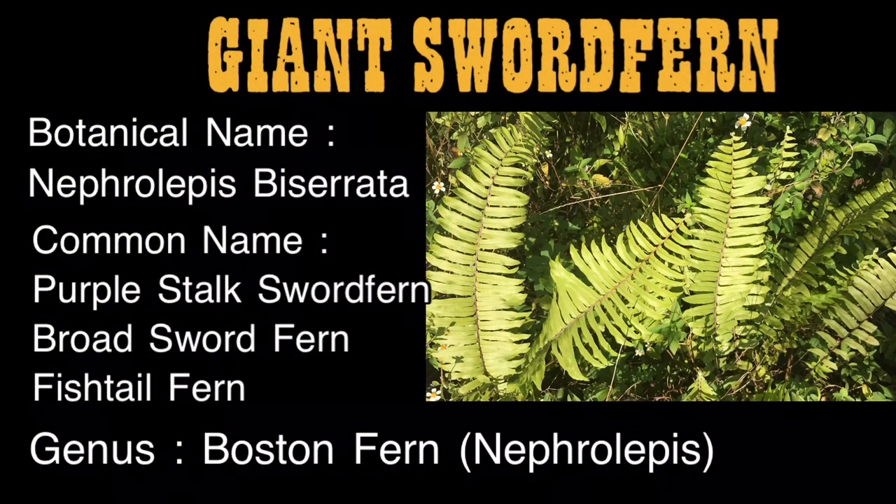The name is giant sword fern. The botanical name is Nephrolepis biserrata. There are many common names: purple stalk sword fern, broadsword fern, fishtail fern. The genus is Boston fern, or Nephrolepis.